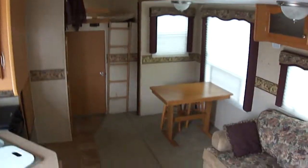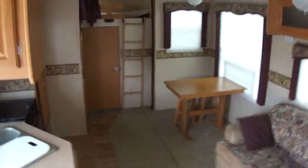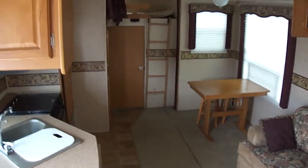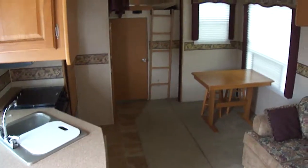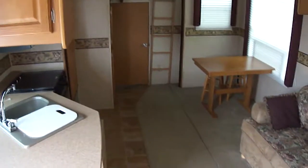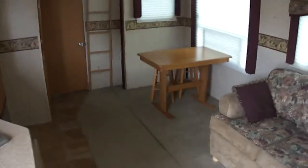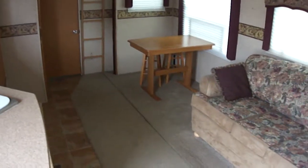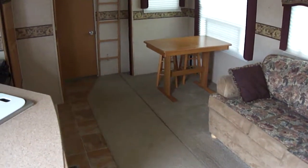Well, that about wraps it up for this Denali bunkhouse fifth wheel. Out here at Budget RVs of Texas we really do have an RV for every budget, so come on out and see us. Ask for Bob Barker and let me put a budget RV in your rear view mirror.